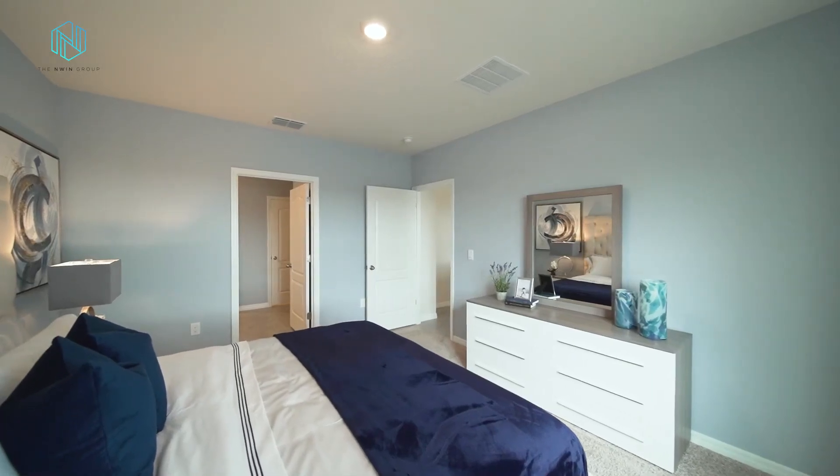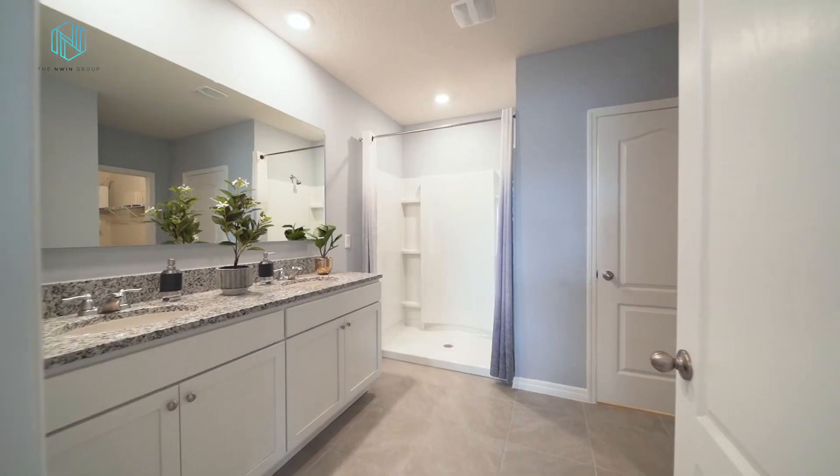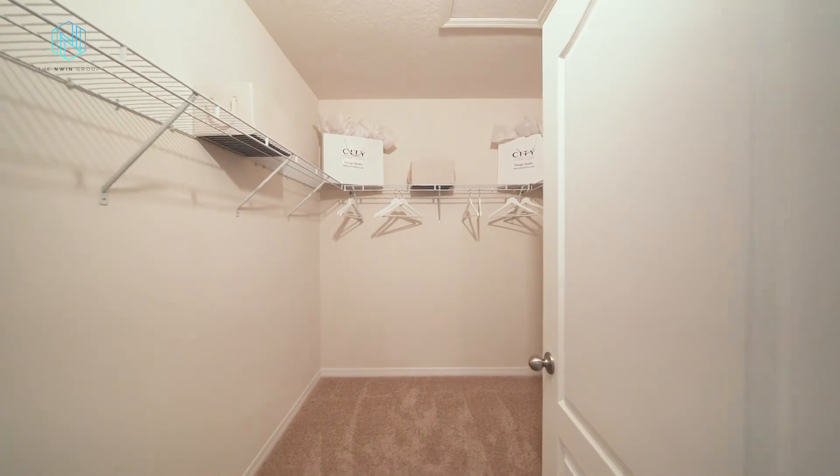Here in the primary bedroom suite you have two windows that give lots of natural light — it's very spacious, so you have great space for furniture placement. You have an ensuite bathroom that features dual vanities, a walk-in shower, and a large closet.